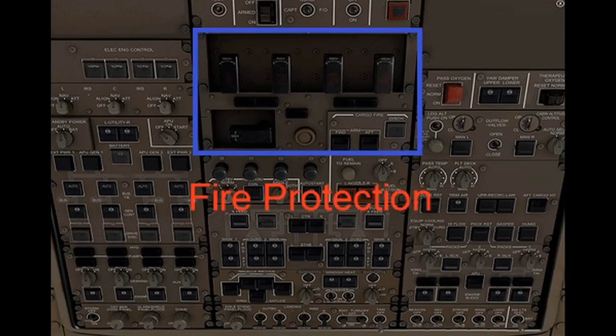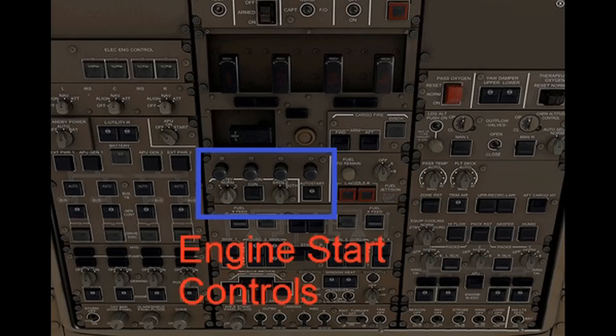In the middle section, you have the fire protection. It works just like any other jet airplane — you have handles that light up, bells go off, you pull them, you twist them, it fires the bottle. Below that, you have the engine start controls — a big difference. There's complete automatic starting, and you can start two engines at the same time. If you have a problem, it solves all the problems; you simply let it go and watch it.